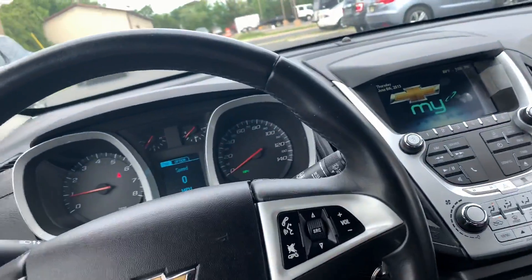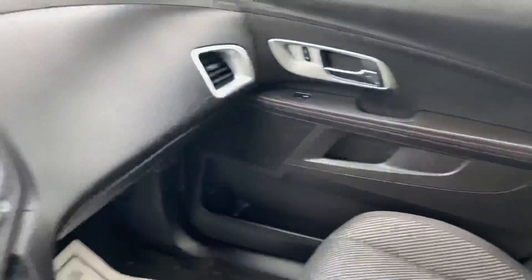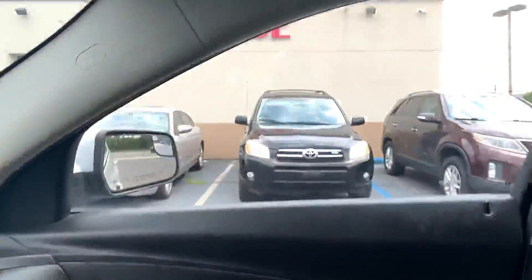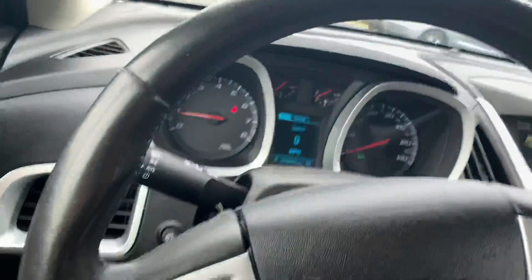Yeah guys, that's really about it. Once again, this is the 2013 Chevy Equinox up here at Bridge Auto Group. Thank you guys, have a great day.